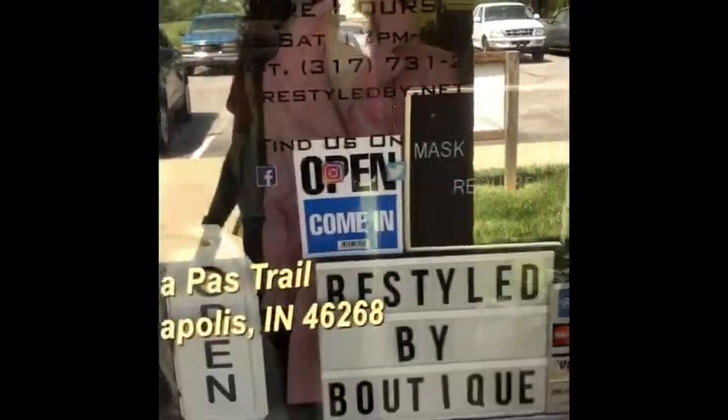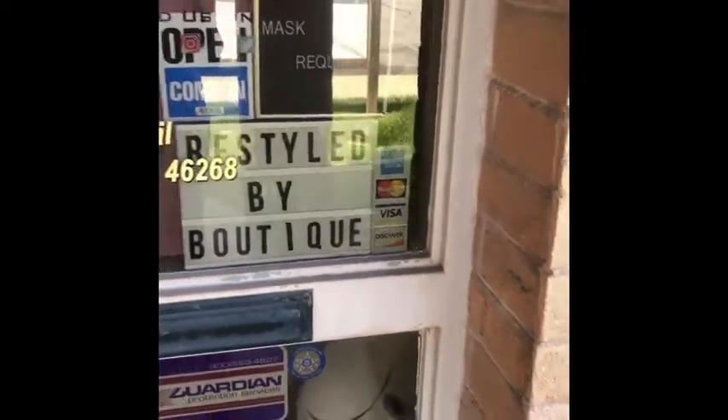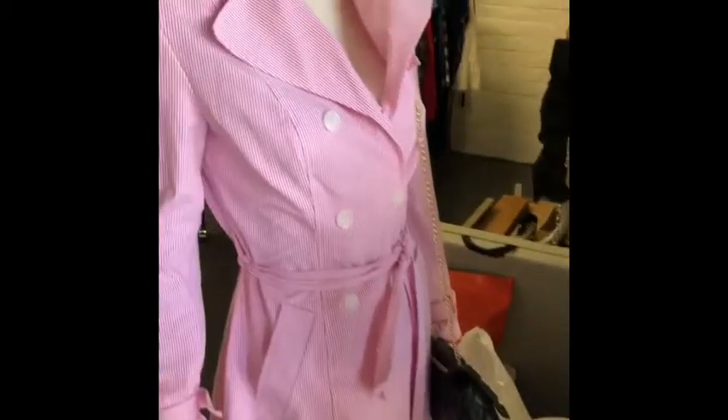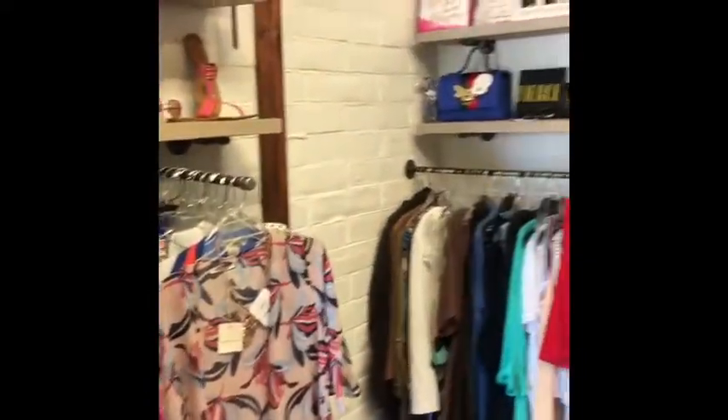Masks are required. We do accept Visa, MasterCard, American Express, and Discover. Here she is — she's usually outside but today I didn't put her out, probably laziness.